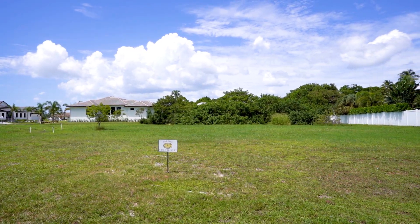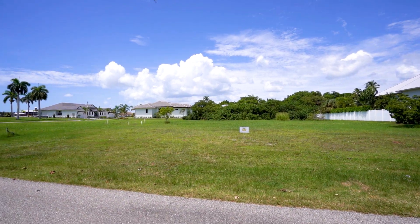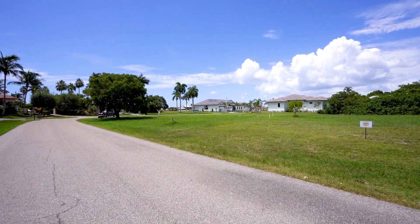We have some renderings available for your consideration. Of course, you can build anything you like here. I believe this lot could accommodate a home up to 70 feet wide.